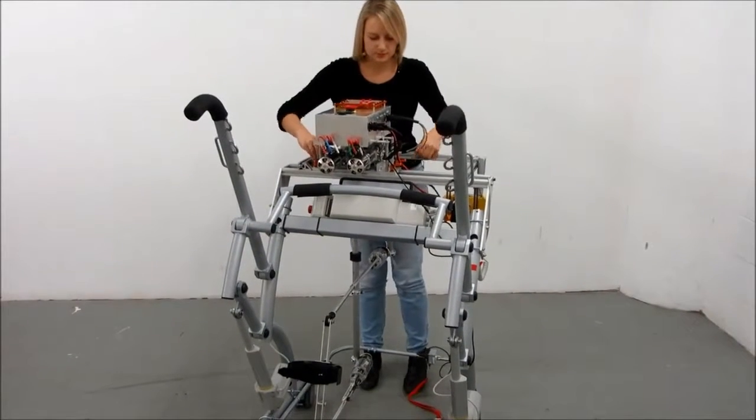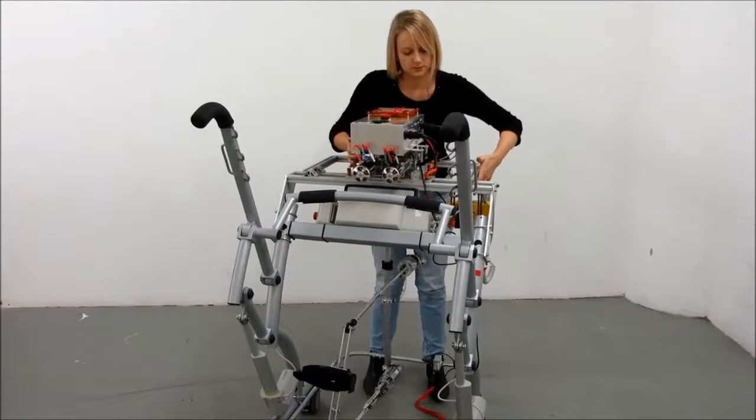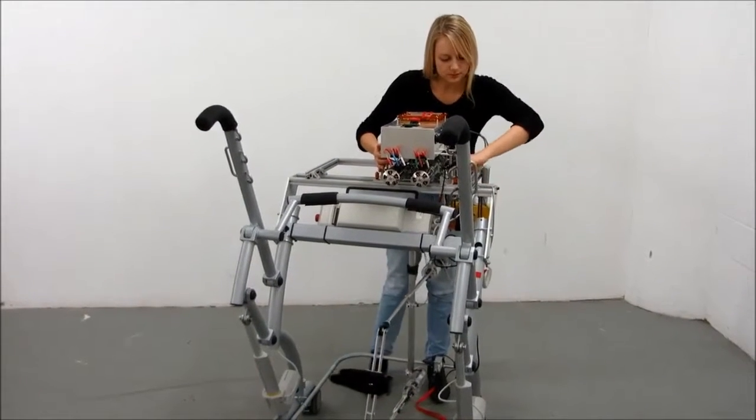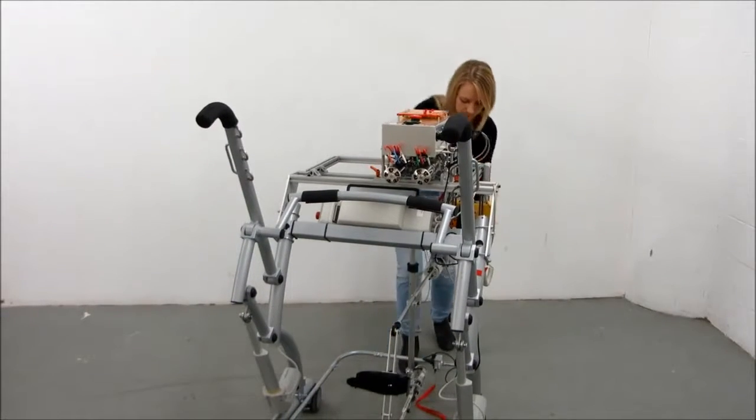The RLAD is meant to be used with stroke patients who typically experience weakness on just one side of their body. The RLAD can be quickly reconfigured for use with patients who have right or left hemiparesis.